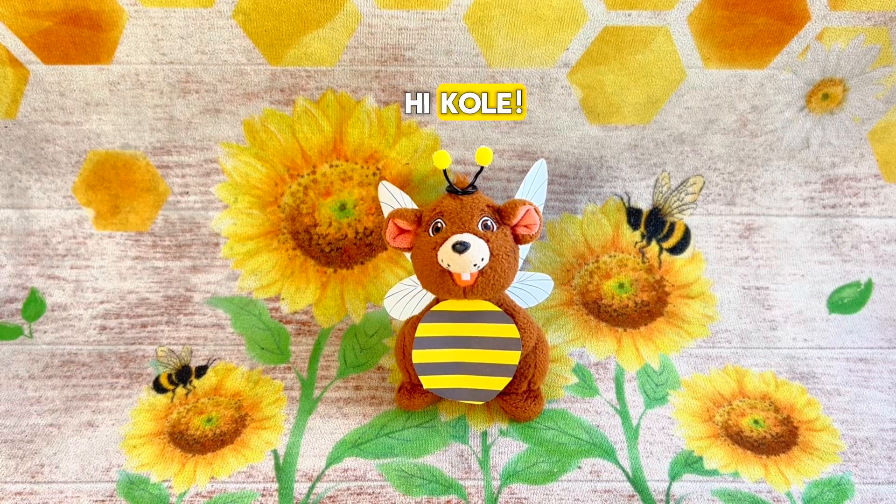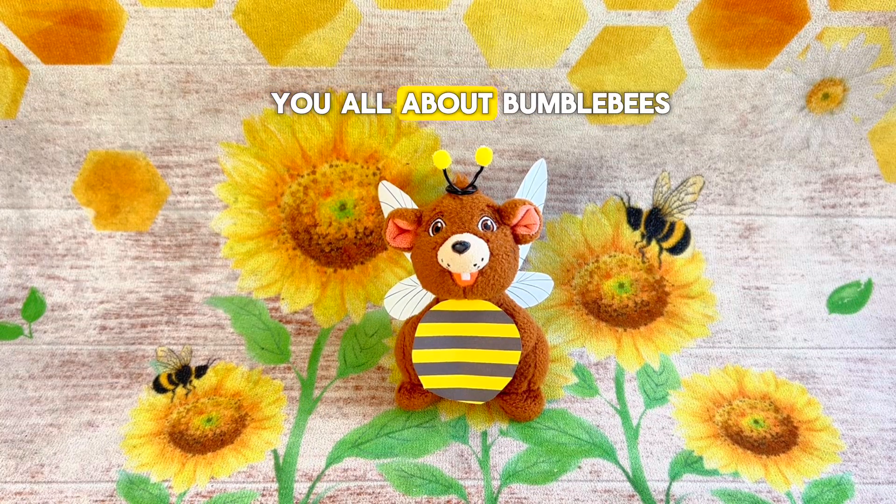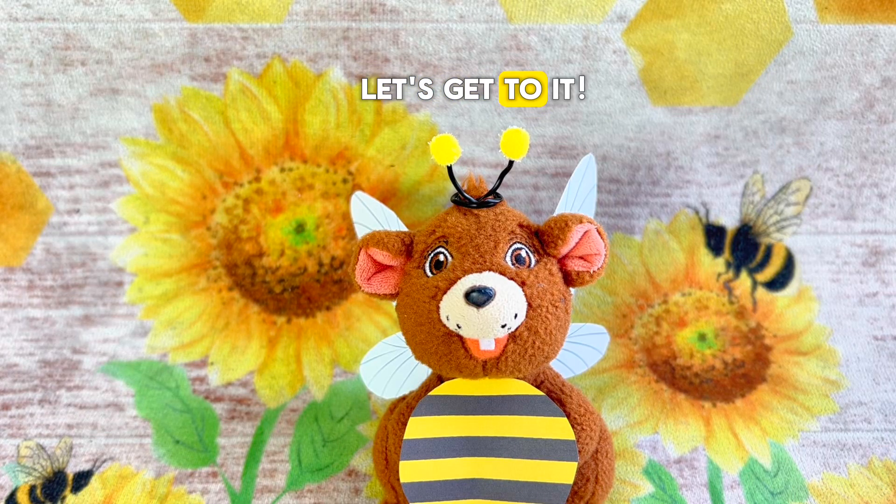Buzz, buzz! Hi, Colt! Hi, Anthony! Why are you dressed up as a bumblebee? Well, today I want to tell you all about bumblebees and honeybees. Okay, that sounds super fun! Let's get to it!